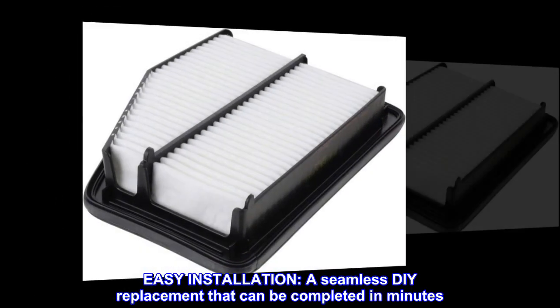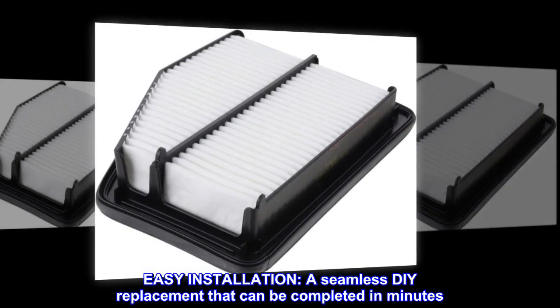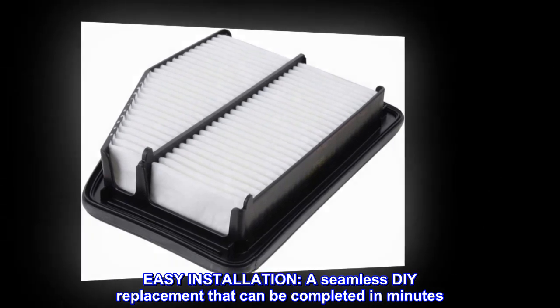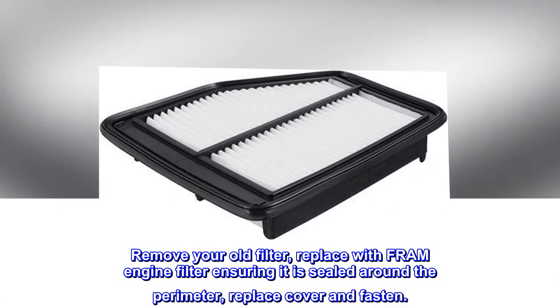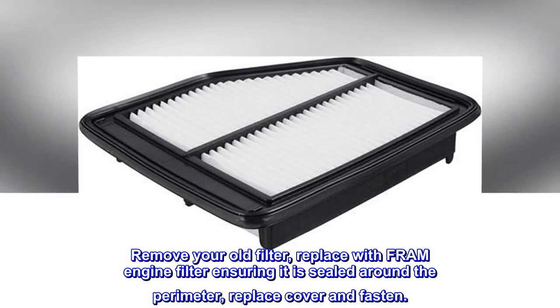Easy Installation — a seamless DIY replacement that can be completed in minutes. Remove your old filter, replace with the Fram Engine Filter ensuring it is sealed around the perimeter, then replace the cover and fasten.